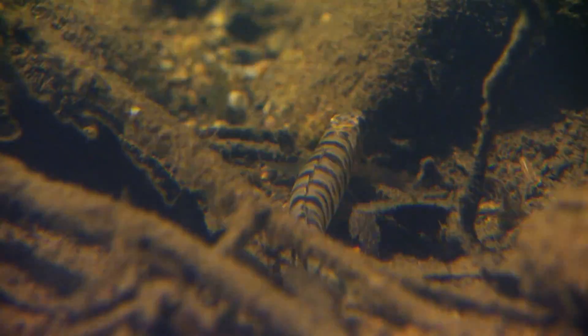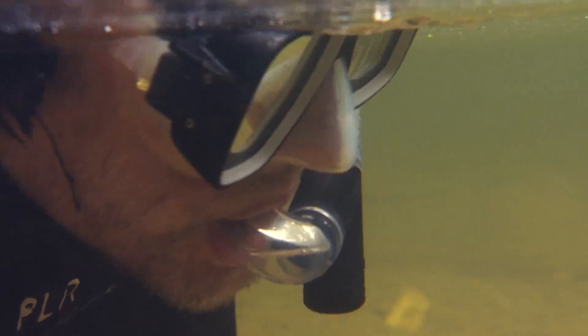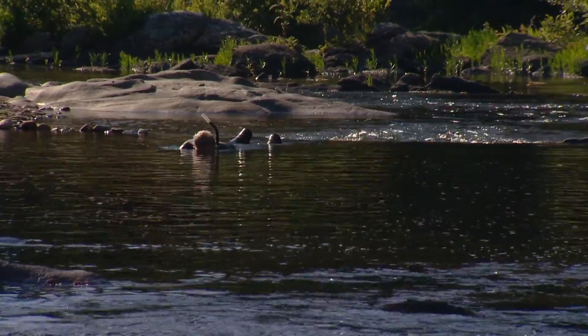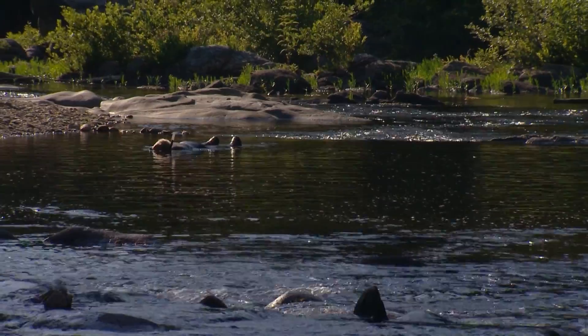Education is the first step in protecting the log perch. It begins with people like J.R. and Pat who invest the time needed to learn more about this unique fish. They've made a concerted effort to survey throughout the species' range to assess population status and collect fin clips for genetic studies — constantly learning things they can apply to managing and protecting wild populations.